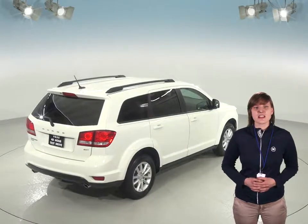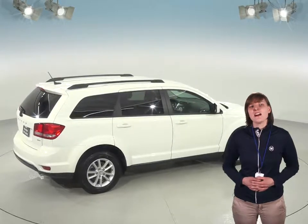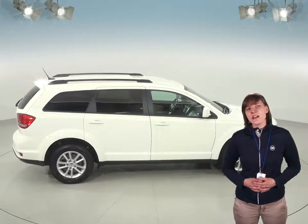You'll be sure to find something to listen to in this Journey with the Sirius XM ready radio, CD player, and Bluetooth capabilities. There's also a cool keyless push-to-start button and front and rear climate control.